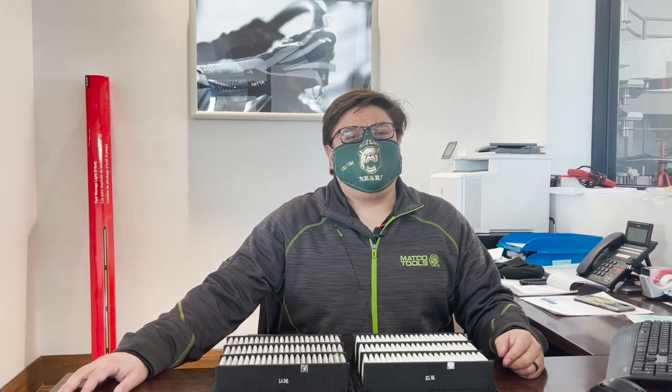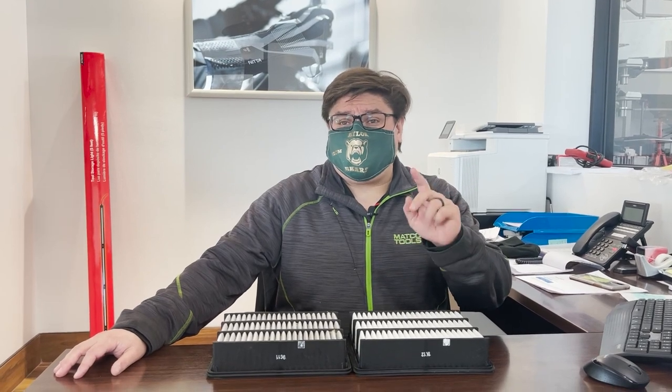Hi folks, Pablo with Madison Mazda here. I just wanted to reach out and give you some good driving tips for this month.